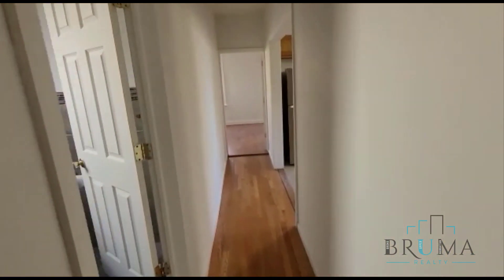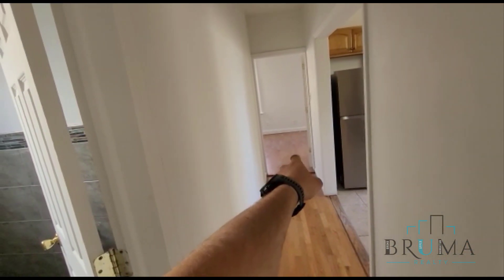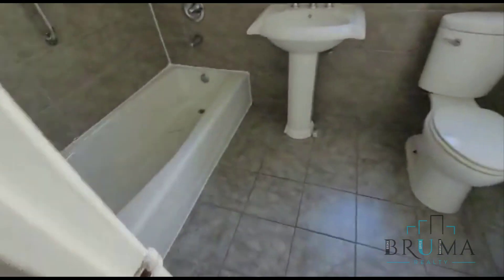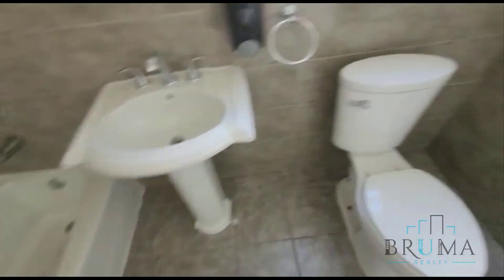Moving down the hall we have the bathroom, the kitchen, and the master bed and bath. Over here in the bathroom, this bathroom is nicely tiled with nice white finishes.